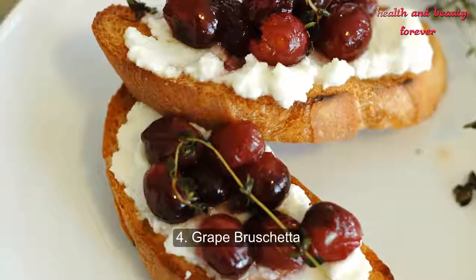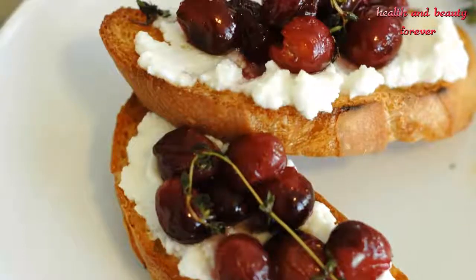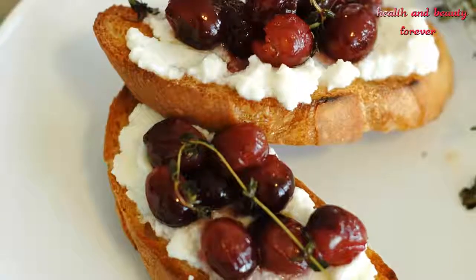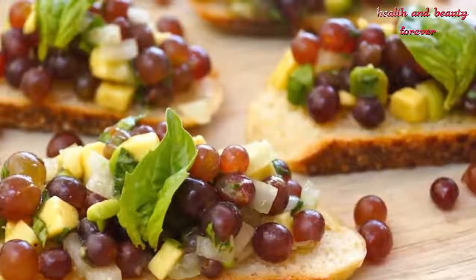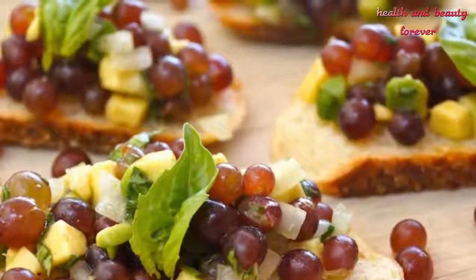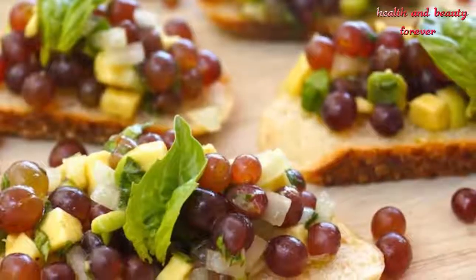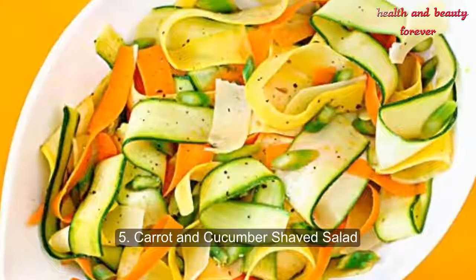Recipe 4: Grape Rosetta. Grapes contain a well-known antioxidant called resveratrol, which has been shown to protect skin cells against the effects of the sun and to protect collagen in the skin from breaking down, according to a 2011 review published in Archives of Biochemistry and Biophysics. The breakdown of collagen ages the skin and contributes to a dull and lackluster appearance. Grapes also have a high water content, which helps replace moisture loss and improve firmness and plumpness. Try this grape rosetta for a fun way to get resveratrol naturally.